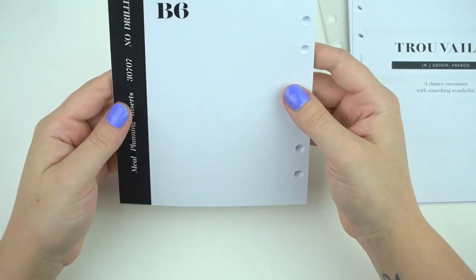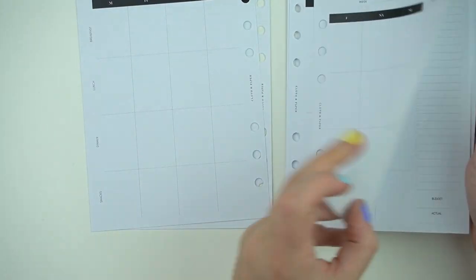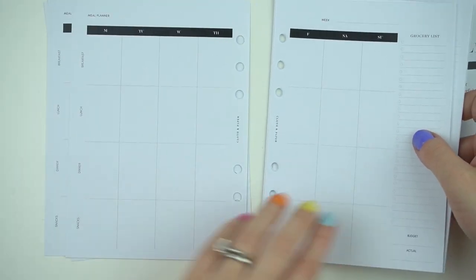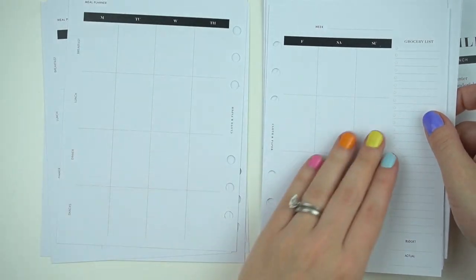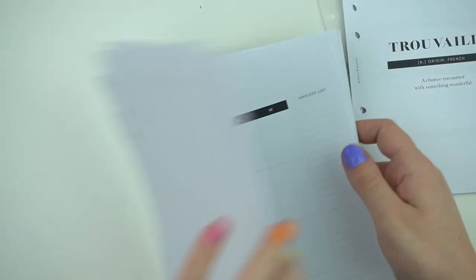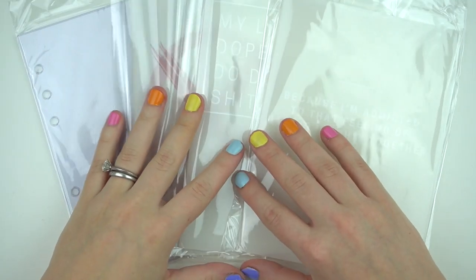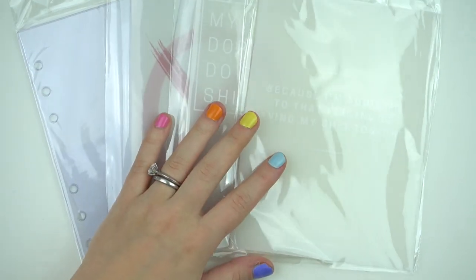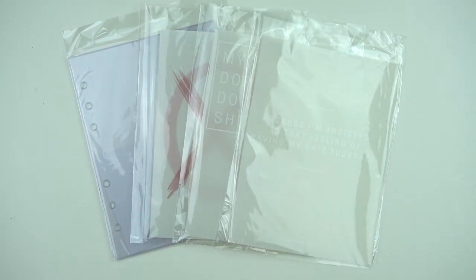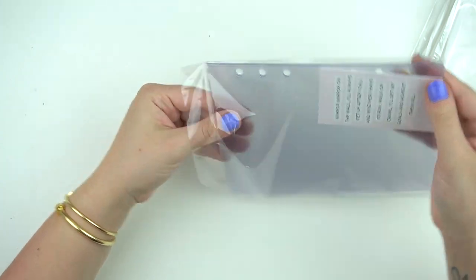I also got the B6 meal planning inserts — I really need to get into meal planning. I'm probably going to start Weight Watchers again because it really worked for me after I gave birth with Bennett. Lately I've been working so much it's been a lazy situation. It says breakfast, lunch, dinner, and snacks. I really thrive on Weight Watchers — you have to be disciplined and not try to cheat or use up all your points, but I lost a ton of weight and never felt hungry.